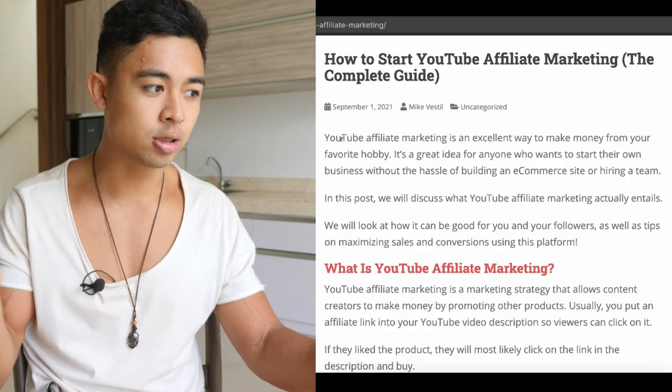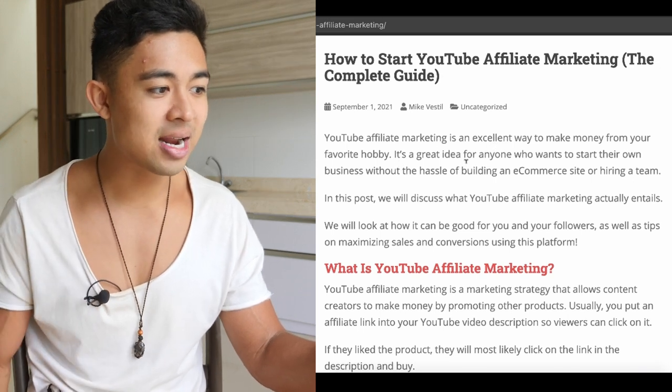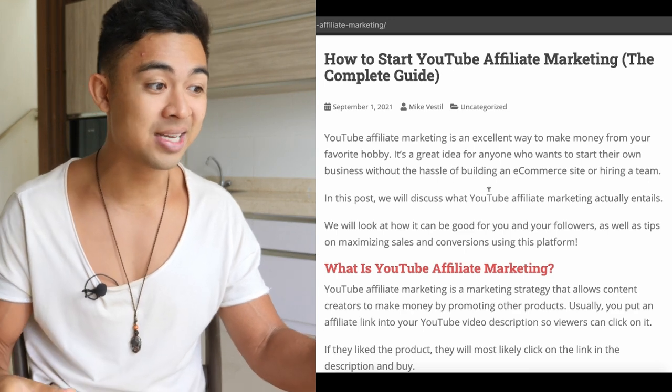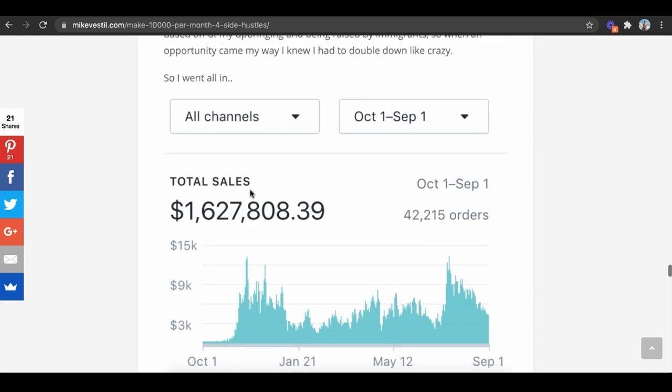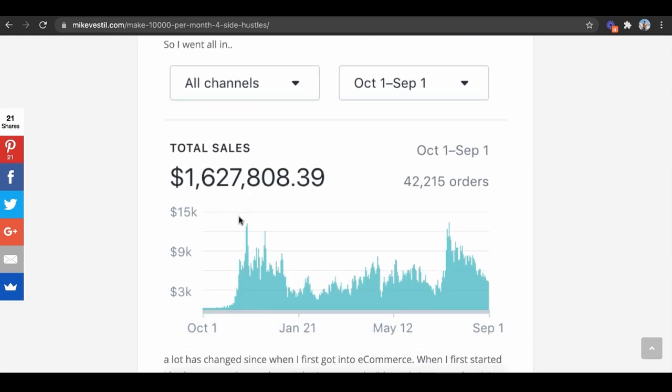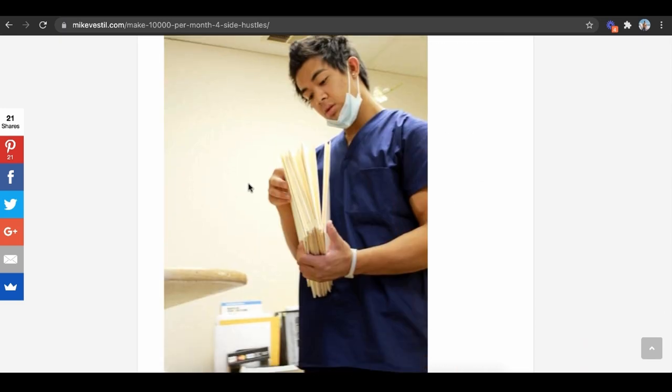YouTube affiliate marketing is an excellent way to make money from your favorite hobby. It's a great idea for anyone who wants to start their own business without the hassle of building an e-commerce site or hiring a team. One of my first online businesses was e-commerce where we went from zero to five grand that first month to $1.6 million that first year in sales. But it was up and down because I wasn't a business owner — I was supposed to be in the dental field. There was so much logistics; I was working 16 hours a day, blood sweat and tears, a very stressful life because there were so many moving parts. But with affiliate marketing, you don't have to deal with any of that.